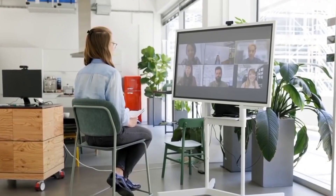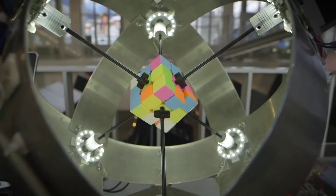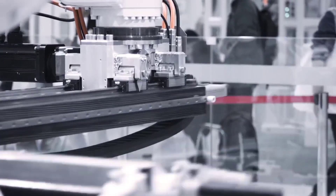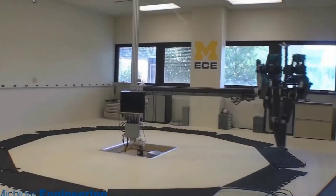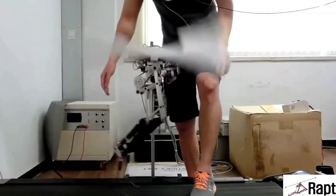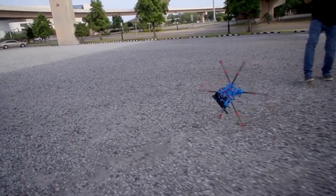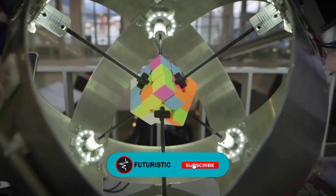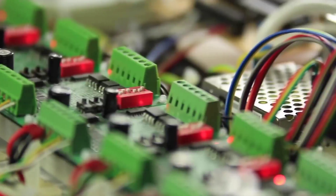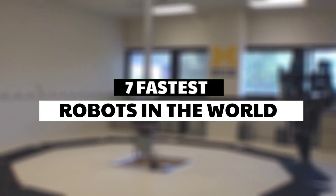Engineers work day in and day out to build smarter, energy-efficient, faster, and more useful robots. Today, we see many examples of robots that can run at such a high speed that they can outrun the fastest humans on Earth. Some robots can do tasks at lightning-fast speeds, all thanks to technological advancements. The inspiration for their mechanisms always comes from the natural movement of limbs of animals and humans. Keep watching because we are showing you the seven fastest robots in the world.